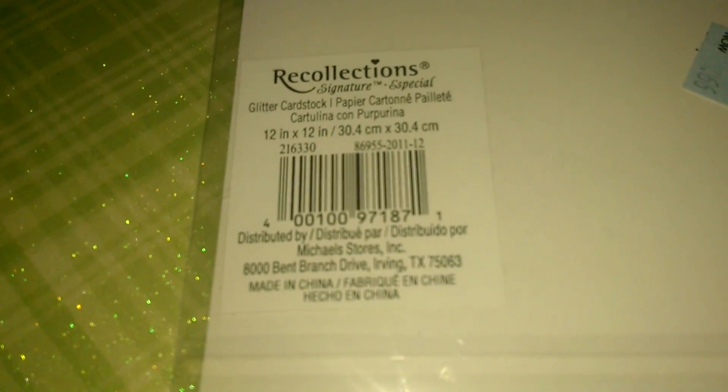And there's this green sparkly plaid one — it's also in a plastic sleeve — and there's the number.